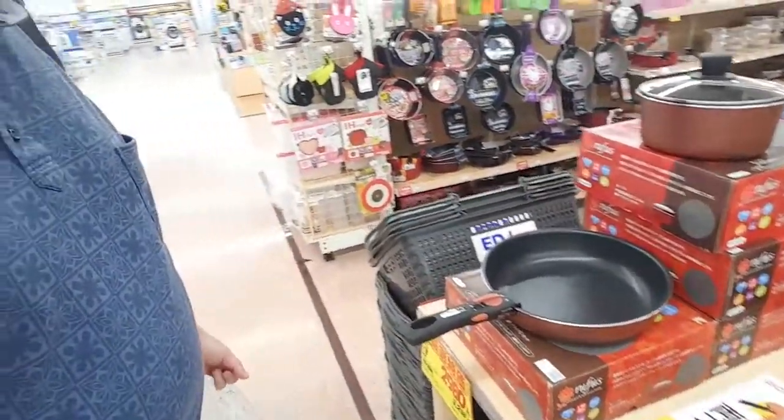So I can make like paella and various casserole kind of dishes and stuff. Time to debate whether to buy it or not.